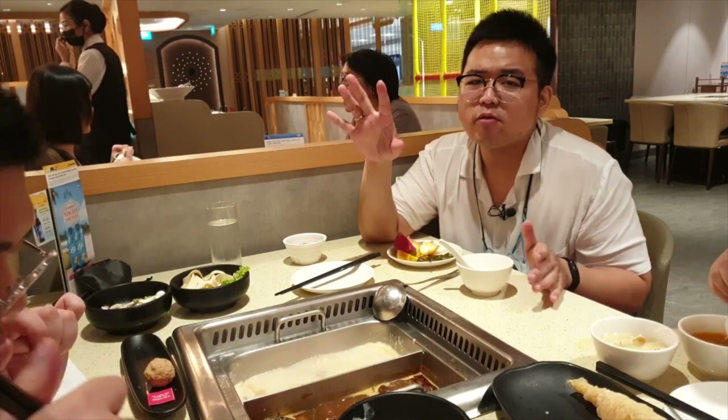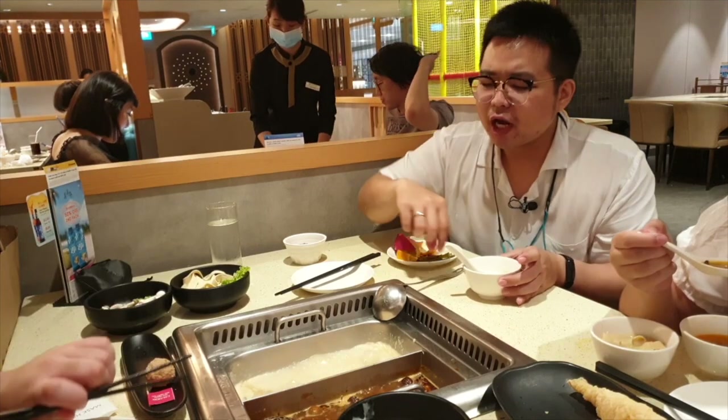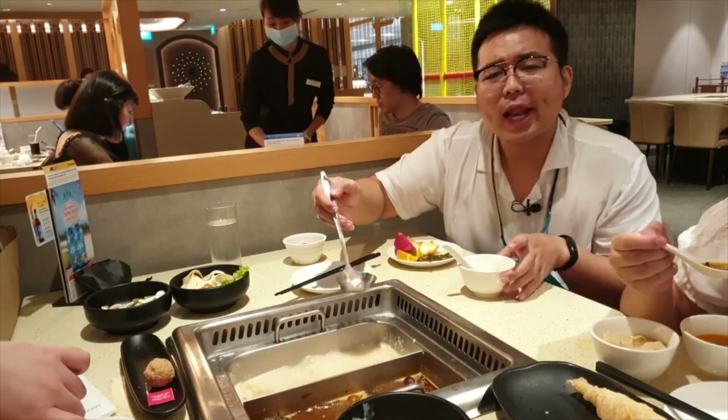The collagen broth here is different from Haidilao's. Haidilao's is not as thick as this. It's really delicious — seriously. Now let's try the mala broth.